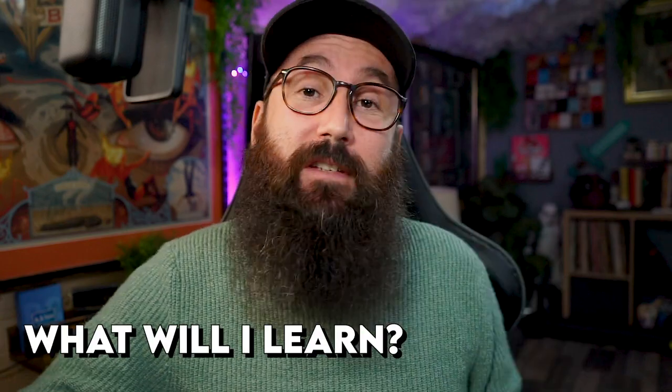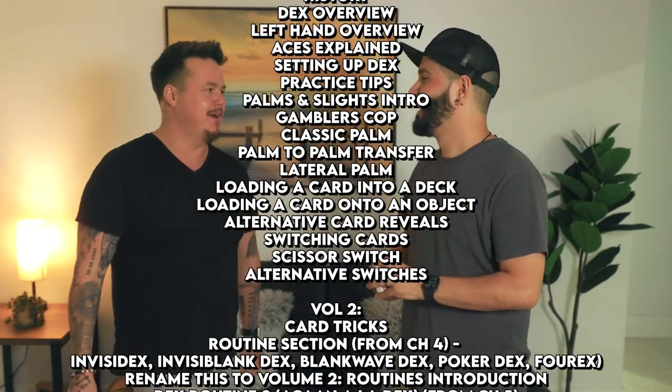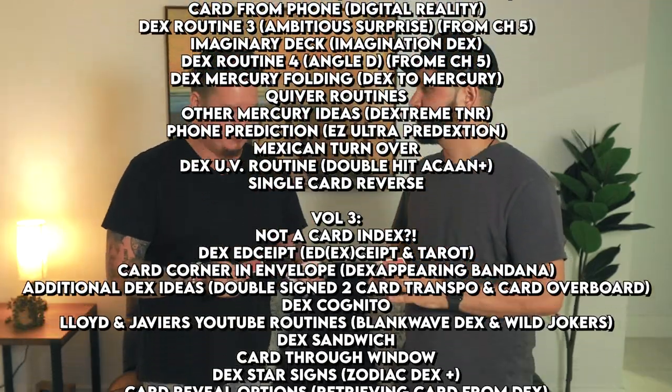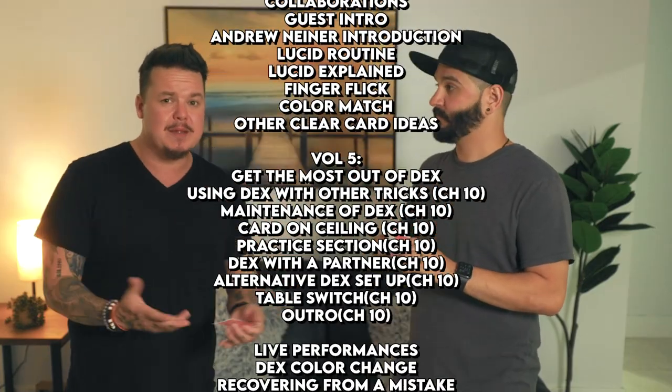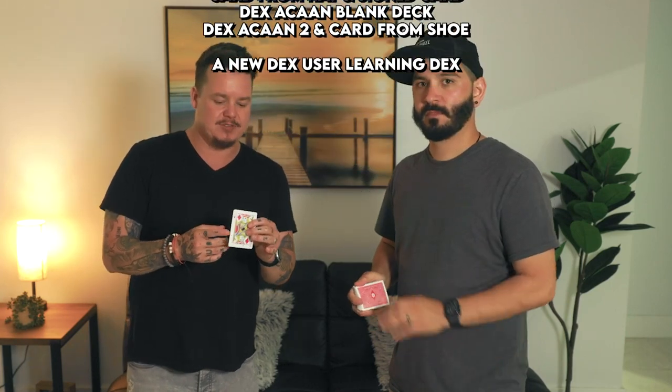Back to the breakdown. Talking about the different volumes — what are you going to learn? There's so much content I won't go through all of it, but: Volume One kicks off with Decks the crash course; Volume Two is card tricks; Volume Three is not a card index; Volume Four is collaborations; Volume Five is get the most out of your Decks — then wrapping up with live performances and when I get taught Decks myself. A lot of great content.